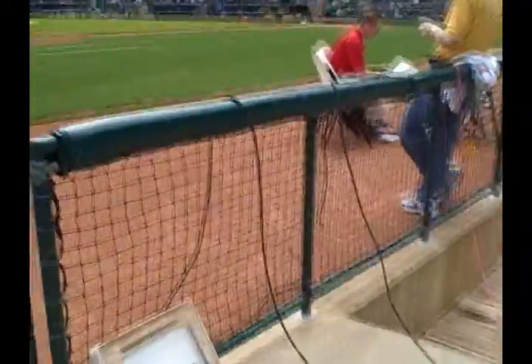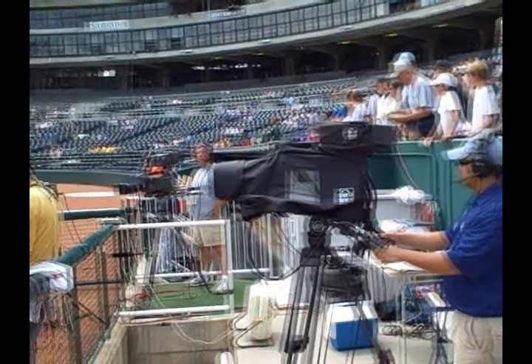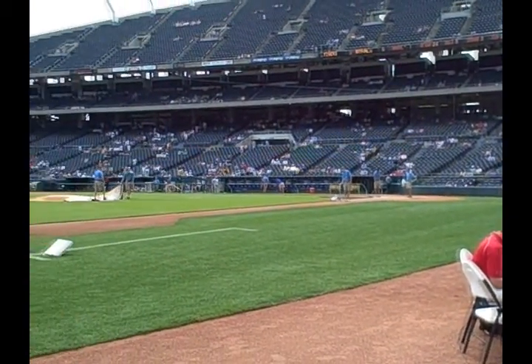This is pre-game, about an hour and a half — maybe an hour — before the game. There's not anything really going on in the field other than the maintenance crews and the field guys working on getting the field ready.